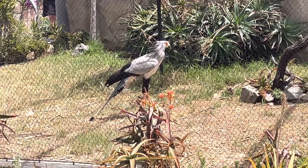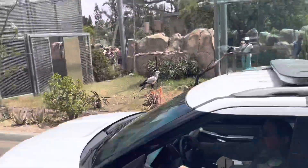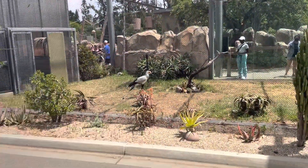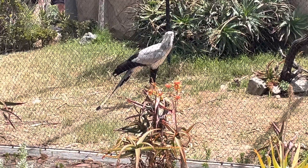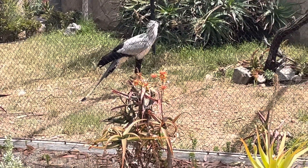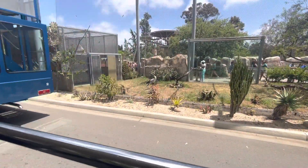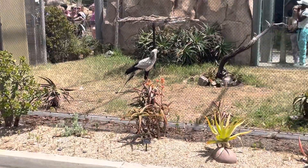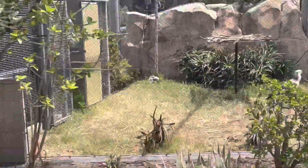The first thing you're going to notice about our secretary birds are those long legs. Those long legs are their hunting tools — they like to stomp prey in the tall grass. When they find something they're interested in eating, like a snake or a lizard, before they eat their food they like to tenderize it by giving it a couple of good hard stomps with those powerful legs before they gulp their meal down in one big gulp. I like to say the secretary birds cannot afford to skip leg day — they can skip arm day, but never leg day!